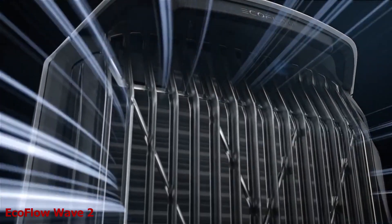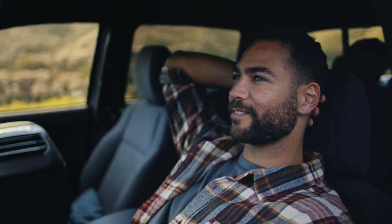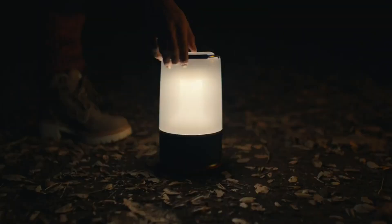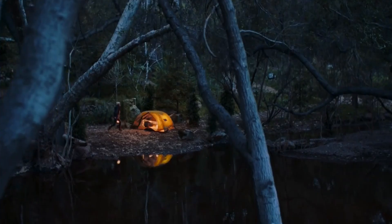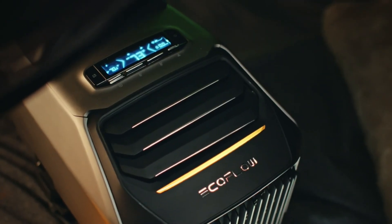EcoFlow Wave 2. Maybe you are someone that enjoys spending more time outdoors, but you are looking for a way that will not compromise your comfort, or a device that can cool or heat your space with ease and efficiency. Look no further because EcoFlow Wave 2 is the answer.